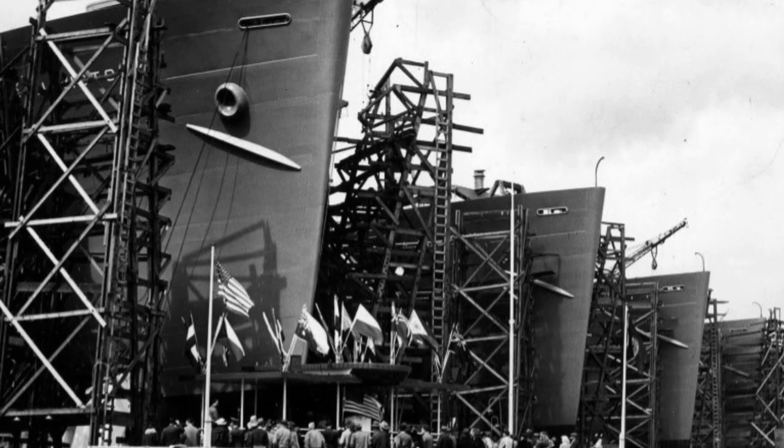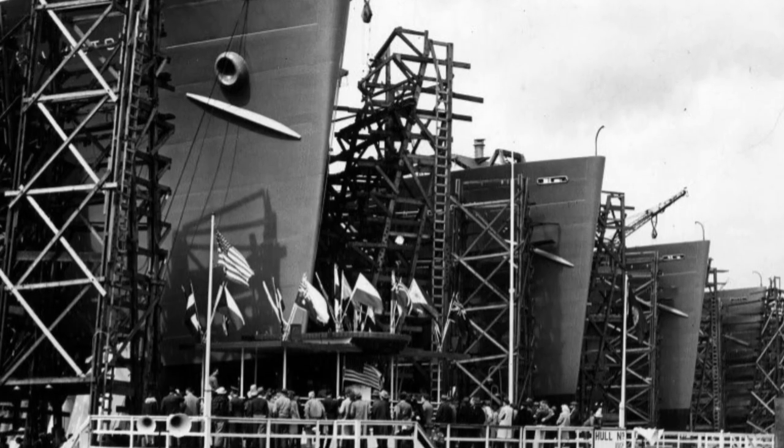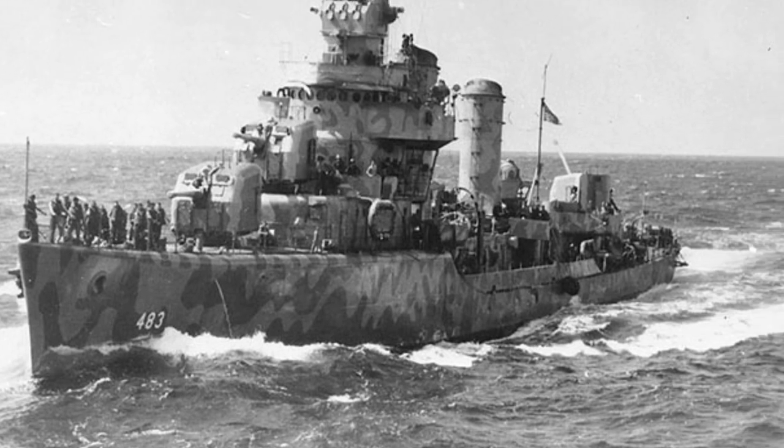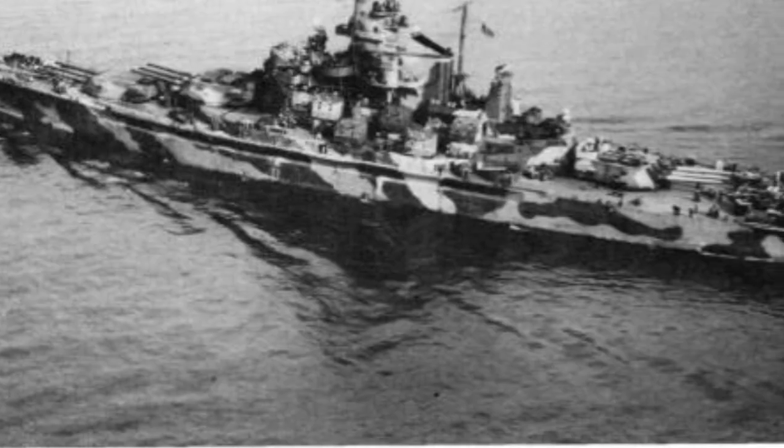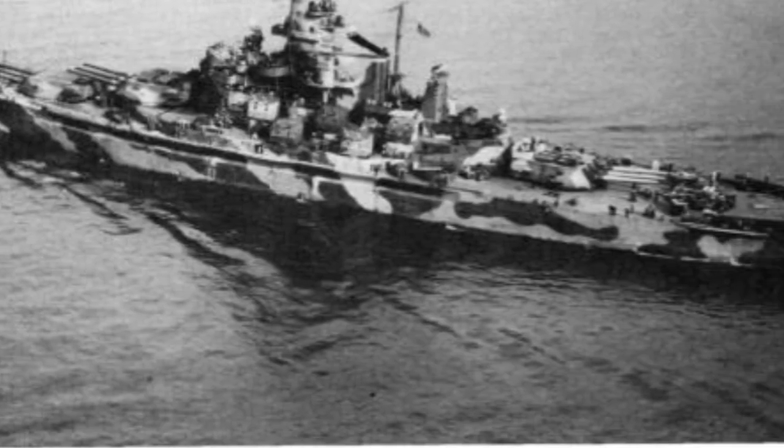The US Navy was already in a building phase when Japan bombed Pearl Harbor, with nearly 350 major combatant ships. But the wartime production was astounding. By 1945 the Navy was the largest in the world, with nearly 1,200 major combatant ships, including 27 aircraft carriers.